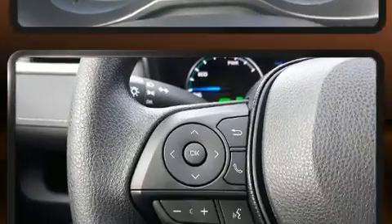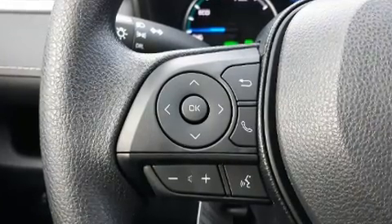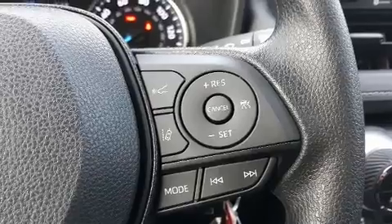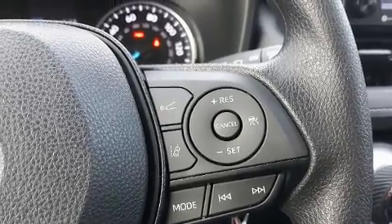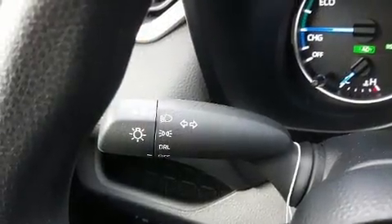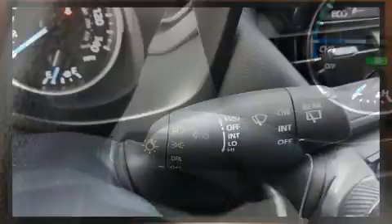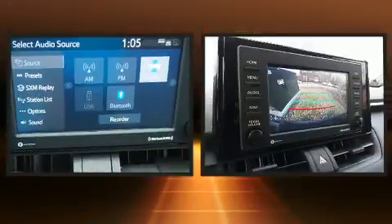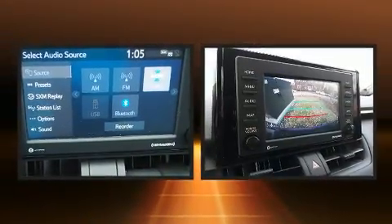Toyota also prioritized safety and security by including dual front impact airbags with occupant sensing, airbag head curtain airbags, traction control, brake assist, an emergency communication system, and four-wheel disc brakes with ABS. Adaptive cruise control maintains a preset distance behind the car ahead of you.